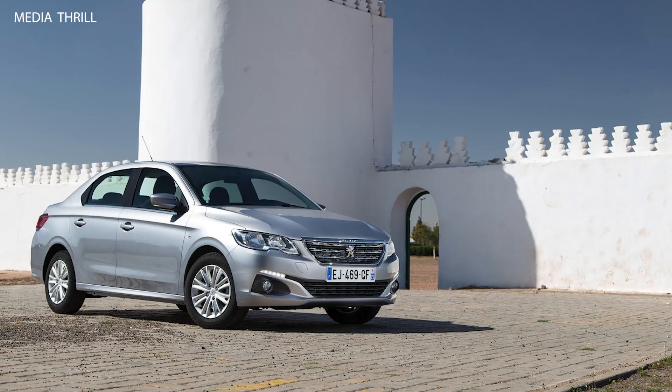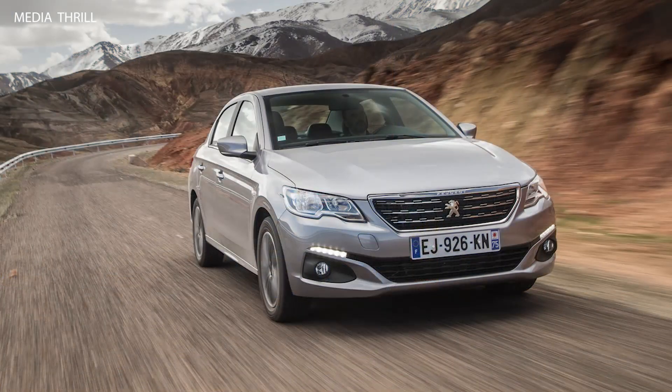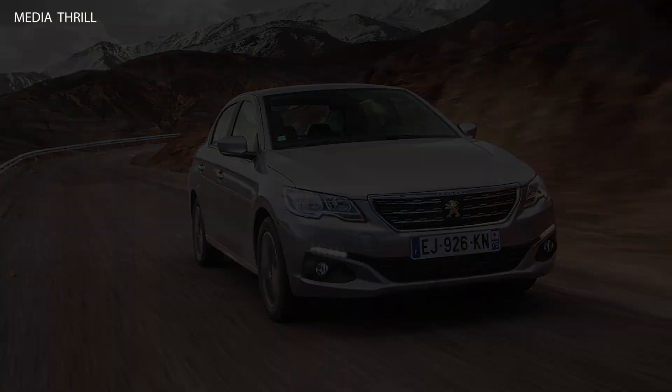Interior design: The 301 features a simple and functional interior, with a focus on durability and ease of use, including cloth upholstery and easy-to-read instruments.